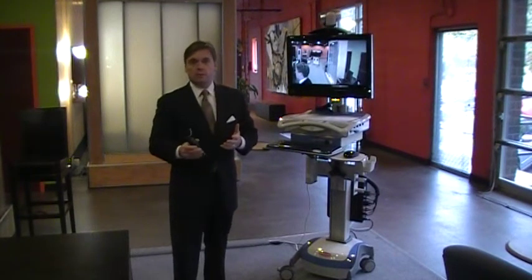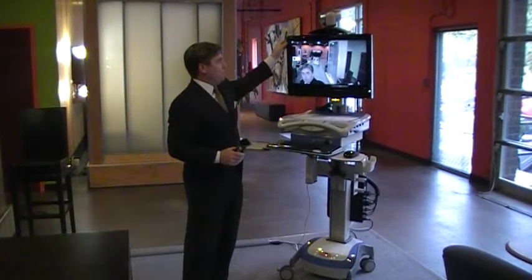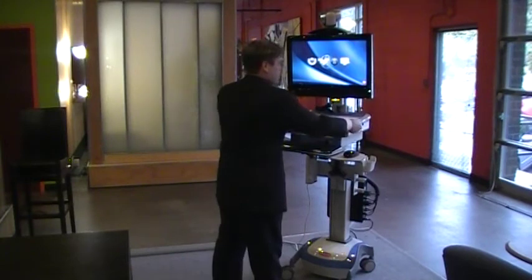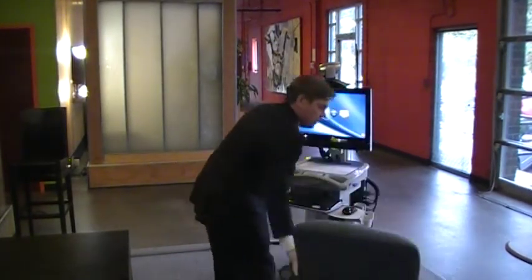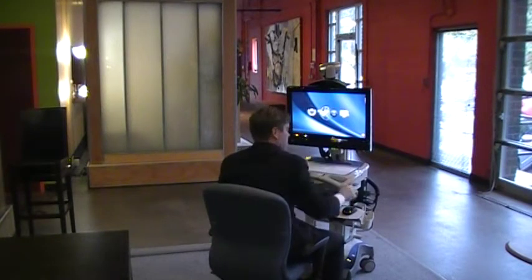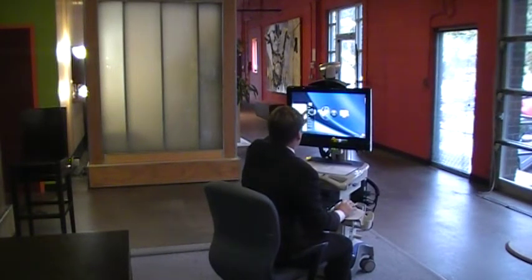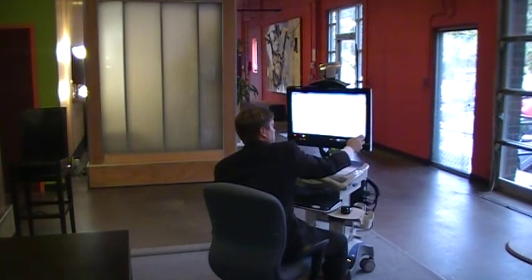In addition to video conferencing capability, we have full access to any applications — whether they're resident on the machine, connected to the network, or cloud-based. The device is fully height-adjustable, so we can lower it down, bring in a work chair, and use it as a workstation. It's fully touch-enabled, so we can pull up applications or images simply by using a finger and going into documents.